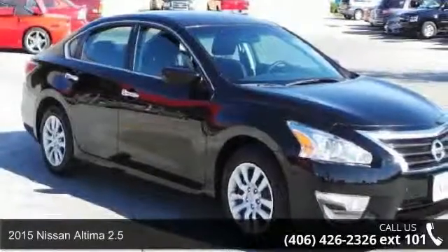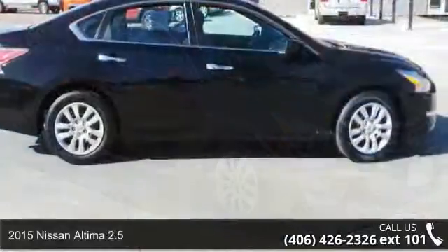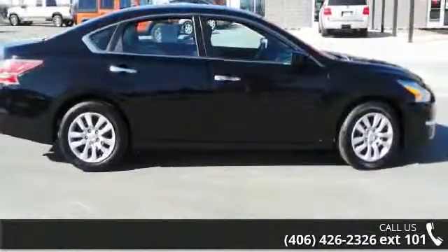Imagine yourself in this 2015 Nissan Altima 2.5. If you are looking for a first-rate auto, this one could be yours today.